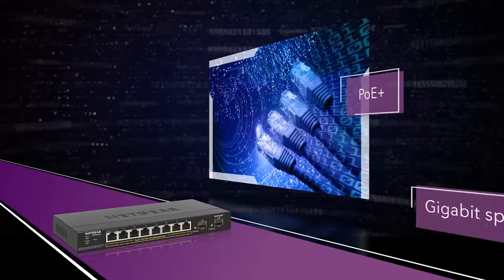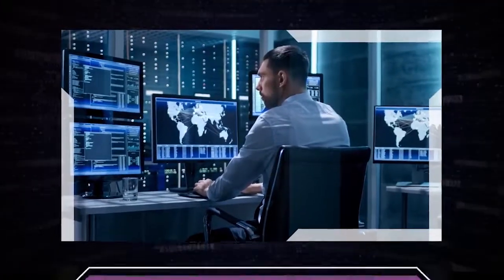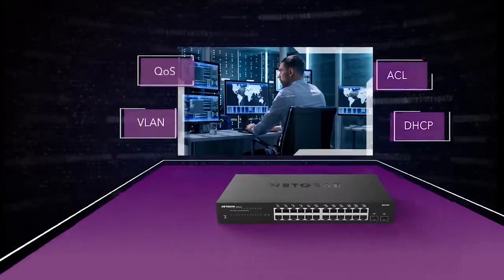PoE Plus for select models and Gigabit speeds for modern businesses. Layer 2 switching and security with QoS, VLAN, ACL, and DHCP snooping.